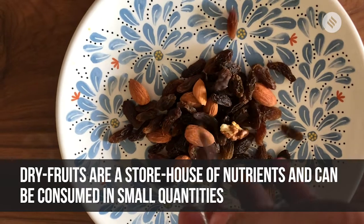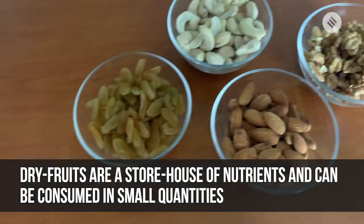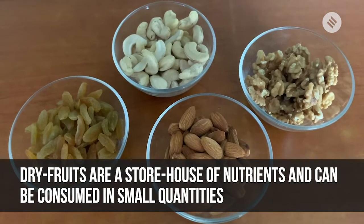Dry fruits are a storehouse of nutrients. Simple dry fruits, which are not super expensive, can be consumed in small quantities.